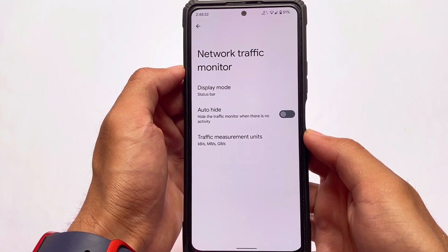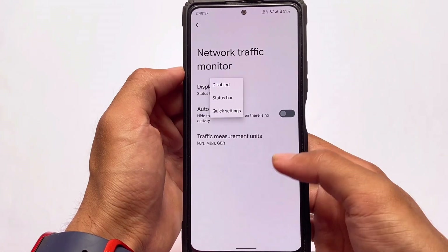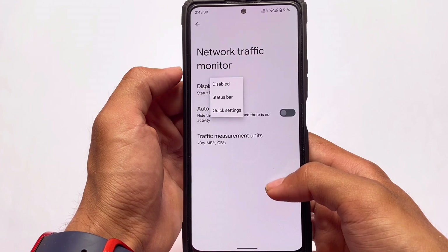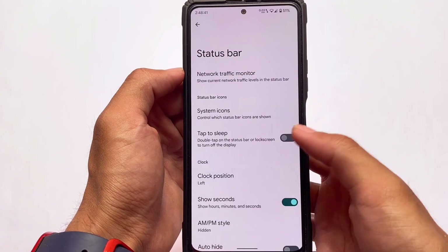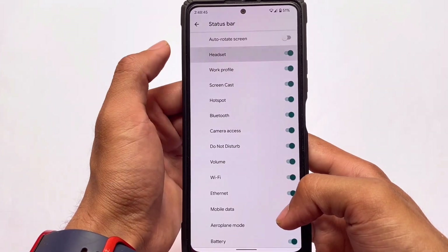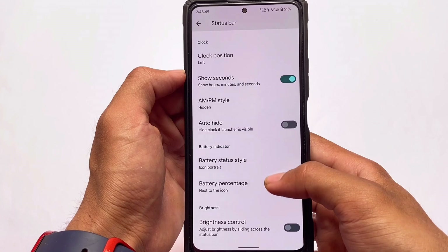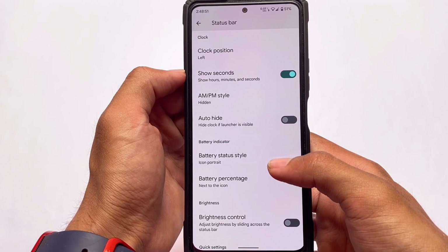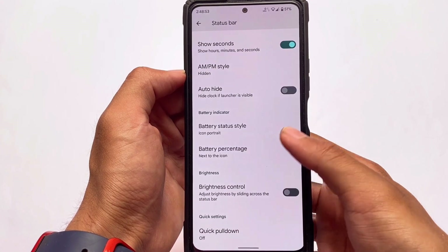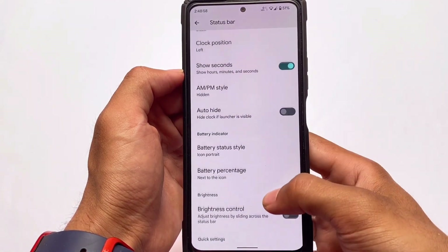We have the network traffic monitor option, which a lot of users need — it's also present. If it's not available, you can use third-party apps from the Google Play Store, which are actually free. We also have status bar icon customizations to enable or disable icons, clock-related customizations, and battery indicator customizations. So basically, if you need minimal customizations, you don't need to go to any other custom ROM — Pixel Experience covers these basics.